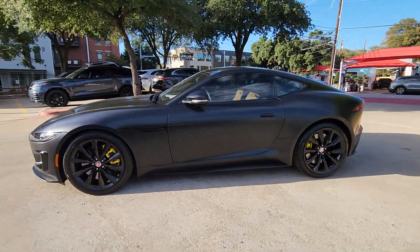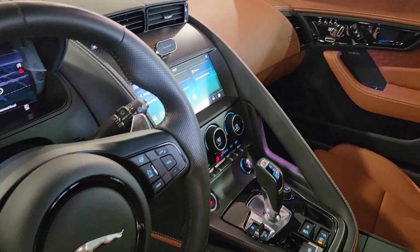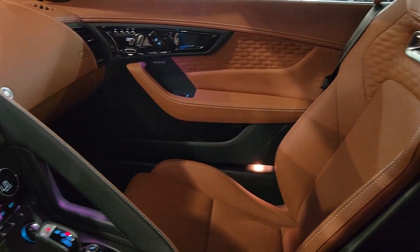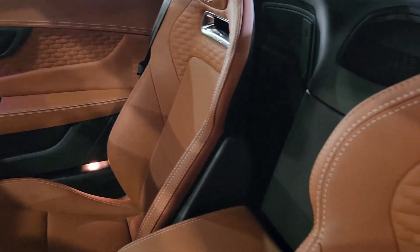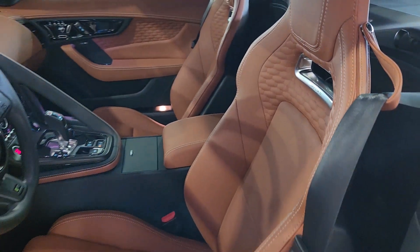The following are some of this vehicle's highlighted options: heated steering wheel, Apple CarPlay and/or Android Auto, panoramic roof, navigation system, keyless entry, power passenger seat, cooled front seat, heated mirrors, satellite radio, and backup camera.